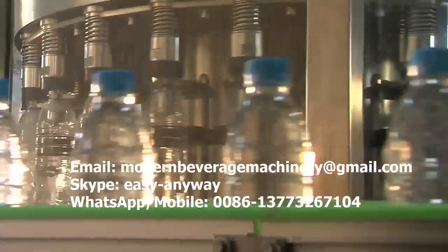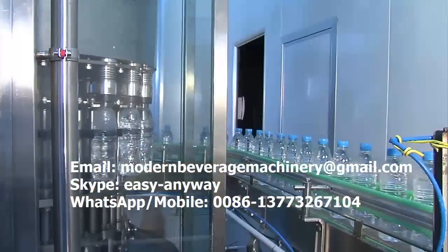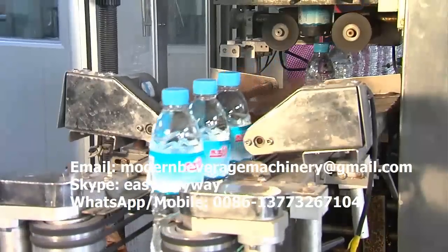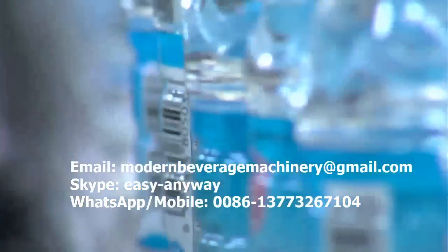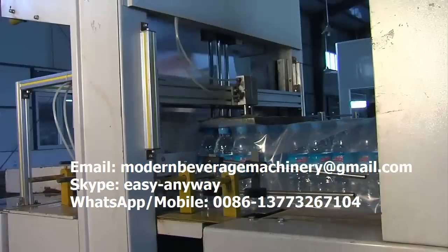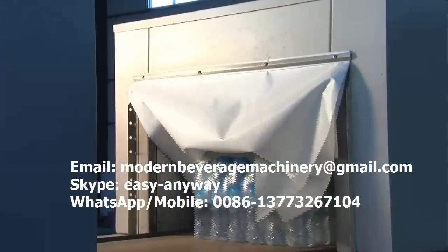Driven by an infinitely variable speed power system, the sealed bottled water is delivered to the packaging system safely and stably through a high-quality engineering plastic chain. Production date marking, trademark marking, and packaging with plastic film are completed here. The products are then stored in the storehouse and sold to different places.